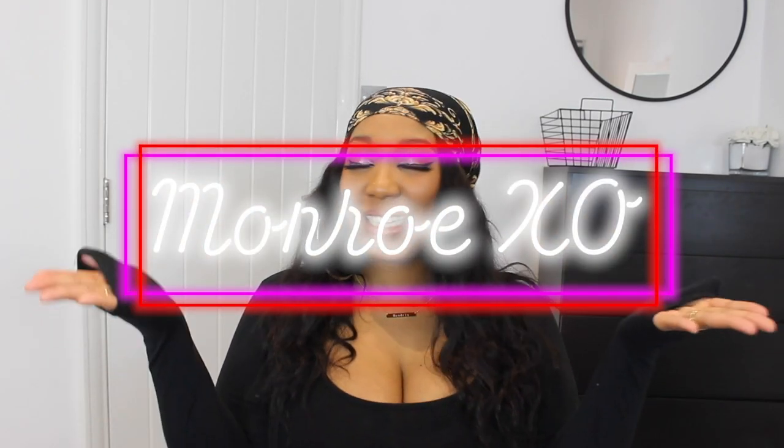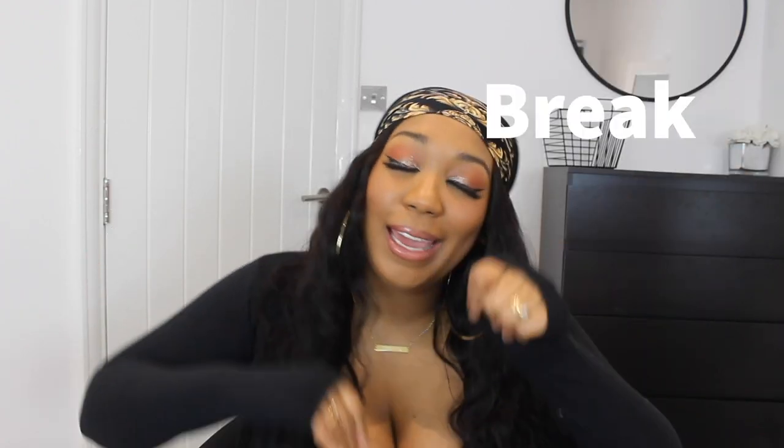Hey y'all, it's me Mika, aka Monroe XO, and welcome back to my channel. Today's video is one of my faves — it is a Pretty Little Thing spring break haul. I have got some pieces that I'm going to be sharing with you guys. As always, links will be below in the description box, so if you see something you like, treat yourself.